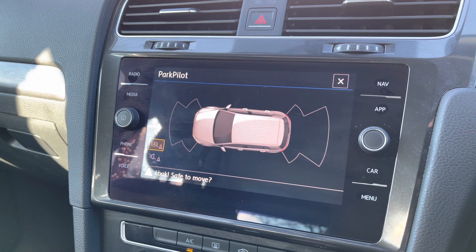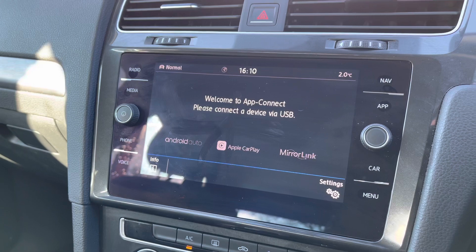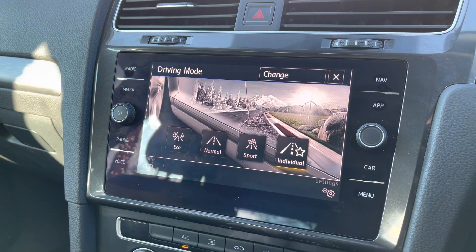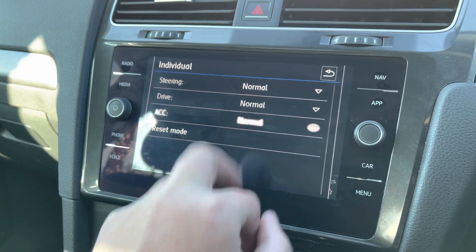You've got a park pilot system with audible warnings for potential obstacles. There's also the drive mode selector — you've got eco for a more economical drive, normal, and sport for a more dynamic drive. There's also an individual setting for a blend of different driving modes — for example, you can have slightly heavier steering with the sport setting.